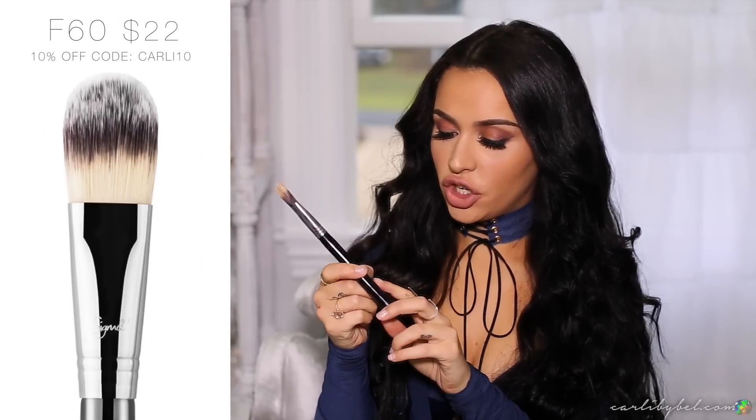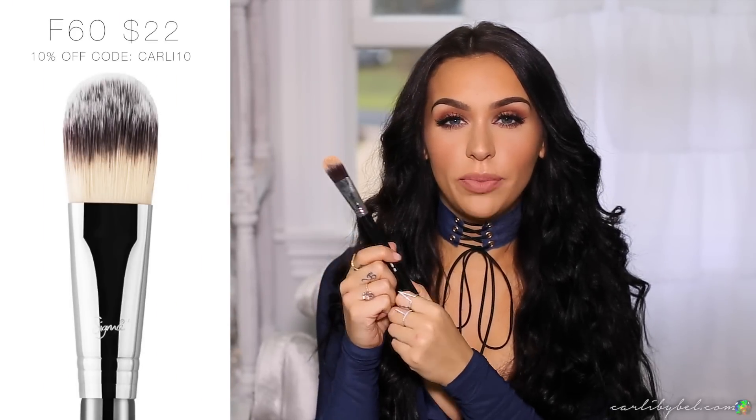Next I have my Sigma Foundation F60 brush. I use this to apply my liquid foundation and sometimes a cream foundation. I'll pump the foundation onto my hand, mix one or two shades, use this to blend them together, apply it over my face, and then go in with my Beauty Blender to blend everything in. You can also use your fingers. This one is not a must-have, but I do use it a ton.